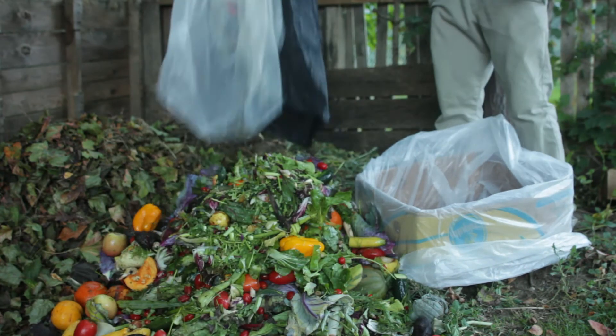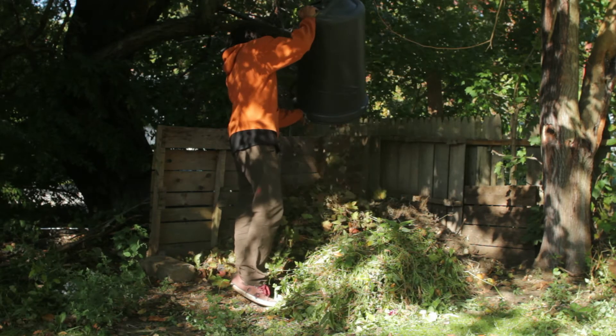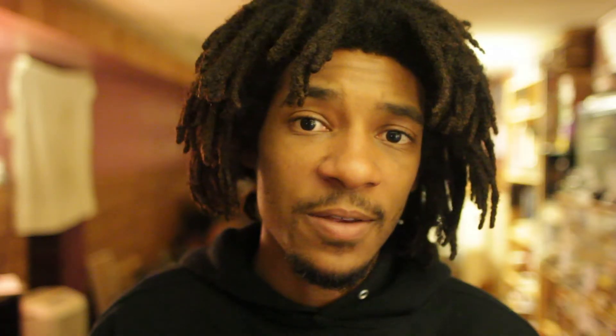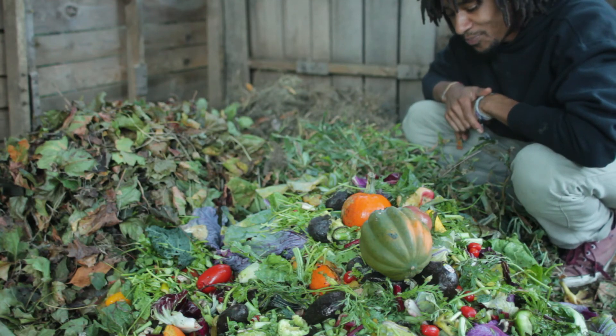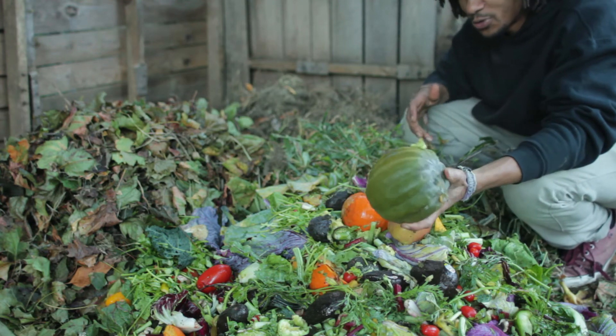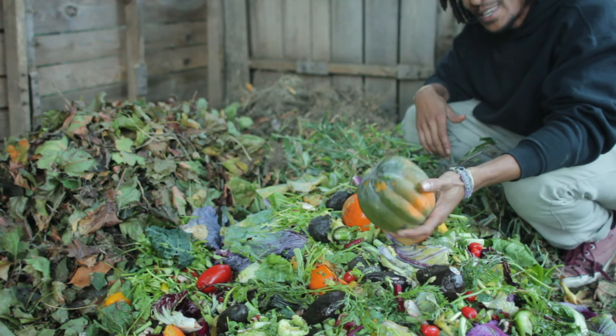I'm going to make a ton of nice compost. I'm actually building a pile right now and I've been saving all the leaves from my backyard. There are plenty of leaves still on the trees that haven't fallen yet. I hope to build a really big compost pile — maybe two or three piles — and throughout the winter I hope to make some really good compost and bring you some videos on making compost too.